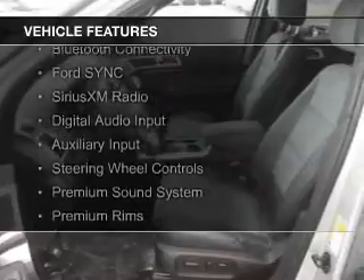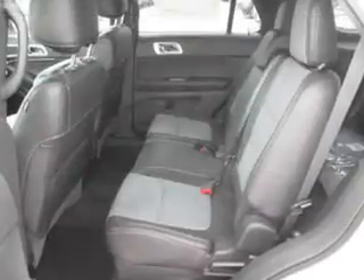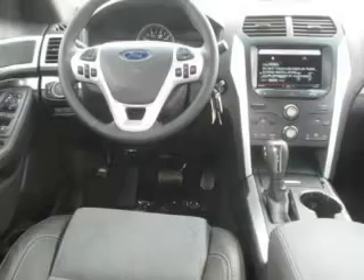The features include leather seats, heated seats, Bluetooth connectivity, Ford Sync voice activation, Sirius XM satellite radio, digital audio input, and auxiliary input, steering wheel controls, and a premium sound system.